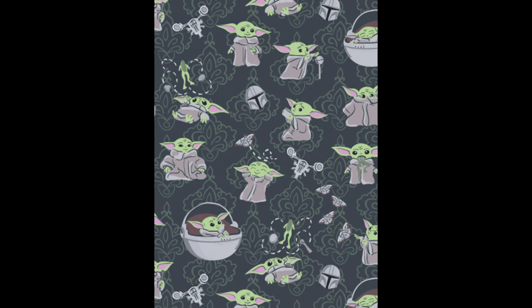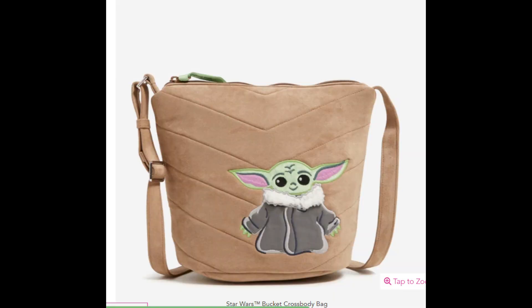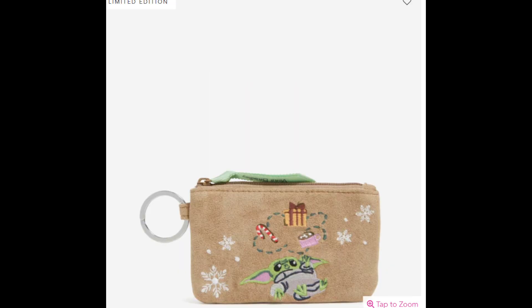Then there is the Mandalorian and Grogu pattern, which is a sheared fleece pattern in olive and dark greens. And then there are some Grogu and holiday Grogu items, which are tan items with just Grogu on the outside. The holiday ones, of course, have a little bit of a holiday theme and a medallion pattern inside.